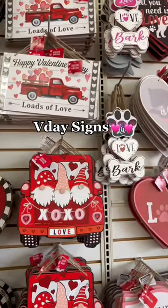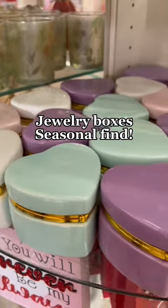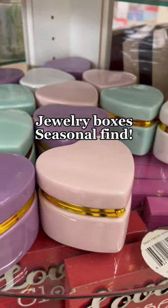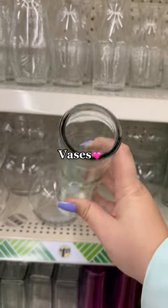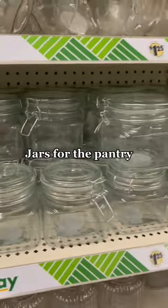Going to Dollar Tree today inspired me to decorate for Valentine's Day early this year because they have so much cute stuff. They also have my favorite jewelry boxes out — this is a seasonal find, so get it while you can. And they have some perfect vases to level up your space with fresh flowers for the kitchen.